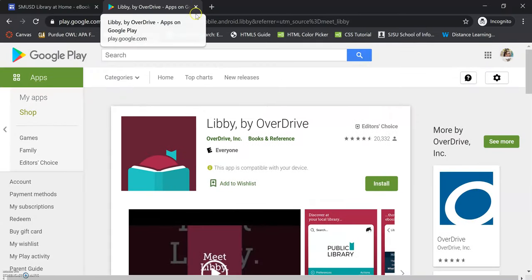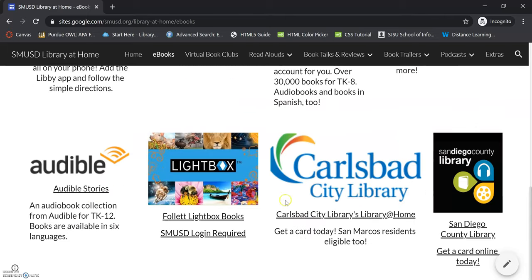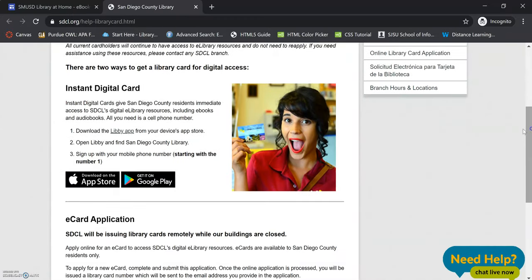If you don't have a library card yet, you can search for the San Diego County Library to get your card. Once you have the app open, there'll be a search bar for finding the San Diego County Library — that's the system that the San Marcos library is part of. All you need to do is sign up with your phone number or your parents' phone number to get your card number, and then you can start checking out e-books and audiobooks from the public library.